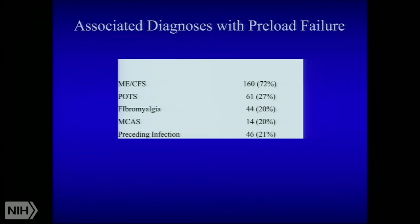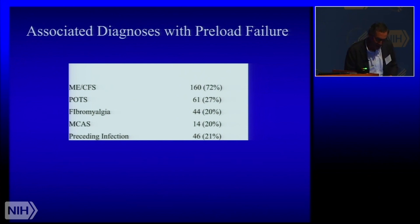The associated diagnoses will be very near and dear to this group. We interrogated charts and patients by telephone with IRB approval to determine whether they meet the Institute of Medicine definition for ME-CFS — and the majority does: 72% of these patients. As you all know, there is major overlap with postural orthostatic tachycardia syndrome, fibromyalgia, mast cell activation disorder, and many gave a history of a sentinel viral infection.